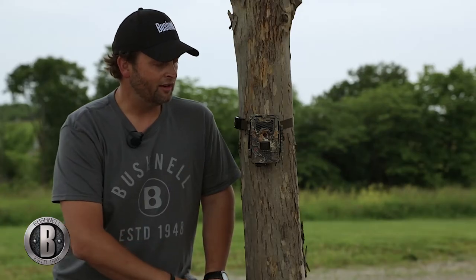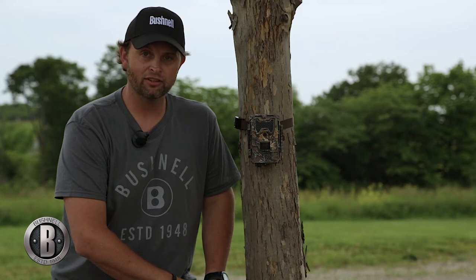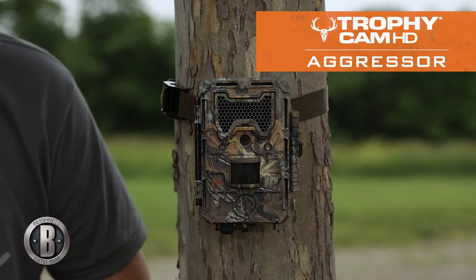So a phenomenal camera, and in my opinion the best that Bushnell's ever come out with. They keep innovating, they keep getting better, and they've done it once again with this Bushnell Trophy Cam HD. I'm proud to say this is the Bone Collector model, the Aggressor. Look for it at your retail store — I promise you, you won't be disappointed.